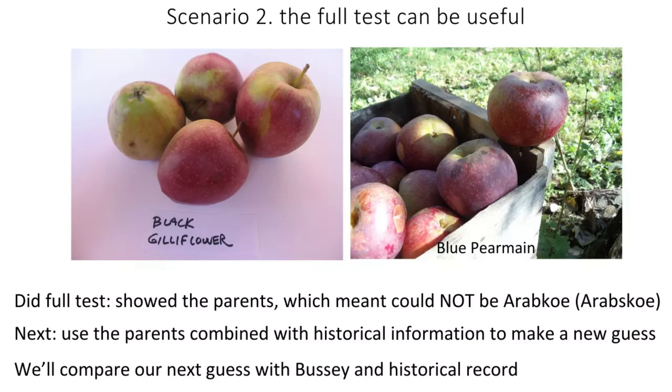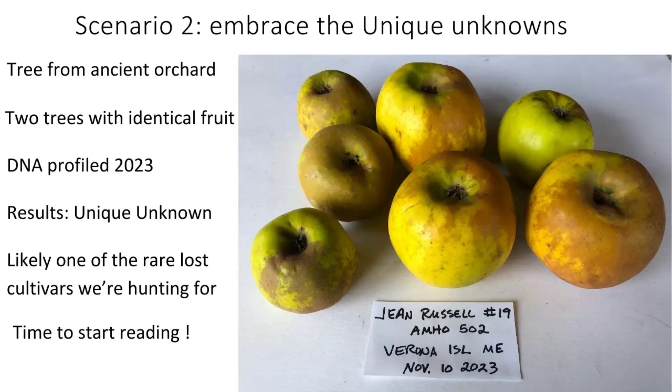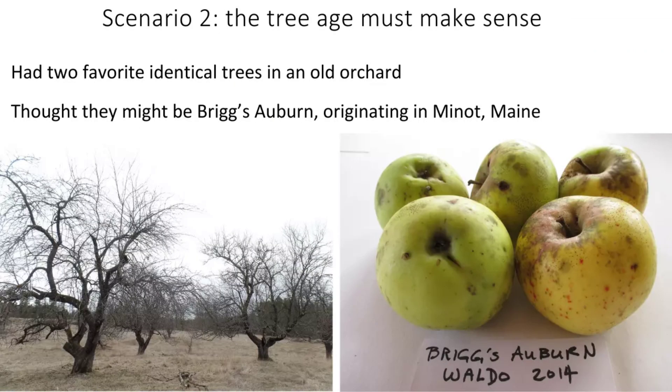The full test, which is much more expensive, can be really useful if you find something you really like and want to learn more about. This apple was found by friends on an island right off the coast of Maine in an exceedingly old orchard — two identical trees, convinced they're grafted. DNA came back unique unknown. This is going to be a really fun project because we have really good lists of what existed around that area historically, and we'll use that information to try to identify it.